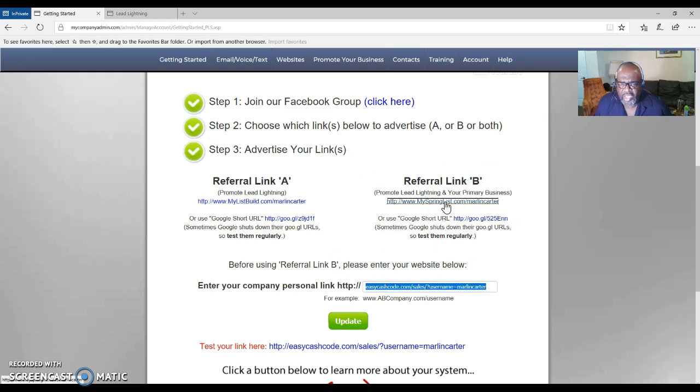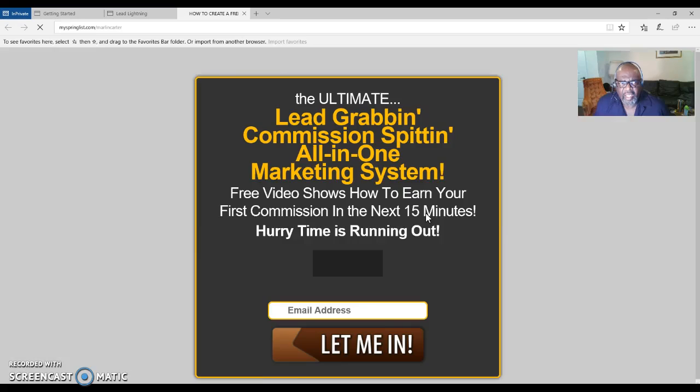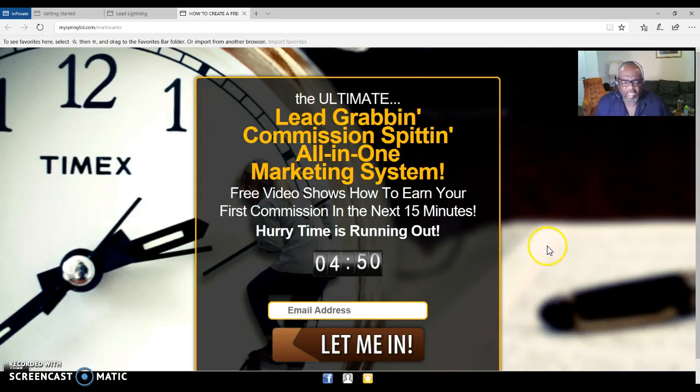Let me show you what your site will look like. This is your capture page — this is what people will see. They will put their email address here and then you are on your way to start building your list.